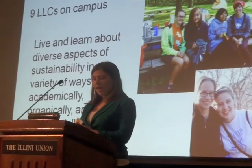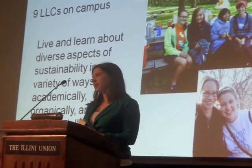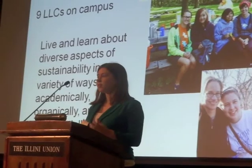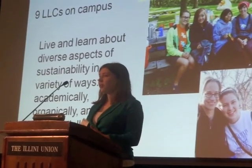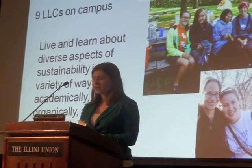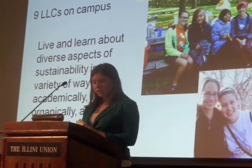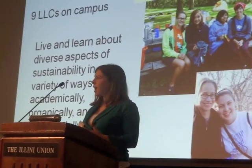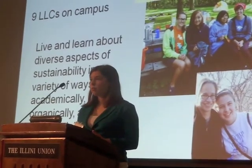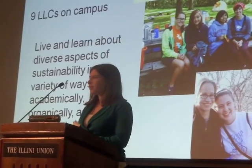With us, it's sustainability — and this is the first year that it's been around. Several groups lobbied to try to get this Living Learning Community to become a reality in university housing, so we're really excited about that. Each floor has a certain theme that shapes the programs and opportunities available to these students throughout the year, and I'll be talking about these opportunities today.